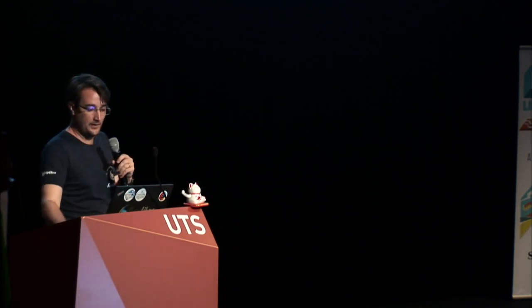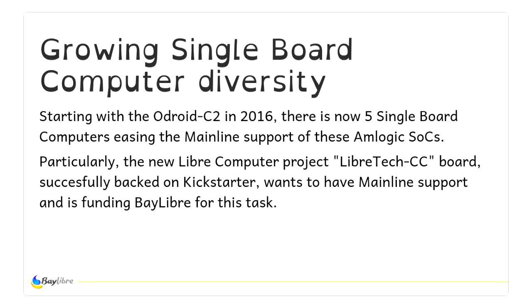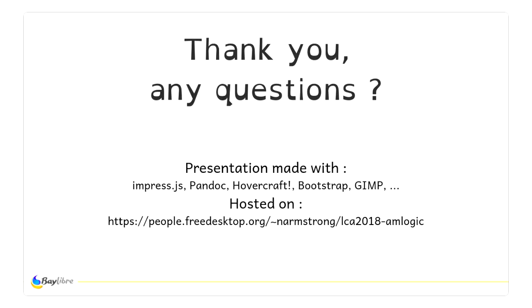Finally, I'll speak about single-board computers. We helped work on the LibreTech CC — the LibreComputer project — which was backed on Kickstarter for Amlogic SOCs. But we will hopefully also help do the same for new Rockchip-based and new Allwinner-based boards, to hopefully have a single kernel source for three boards with the same open-source support. So, that's it. Thanks for attending and I hope it was clear enough.